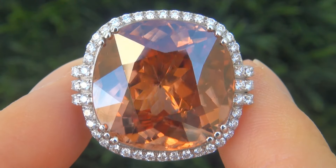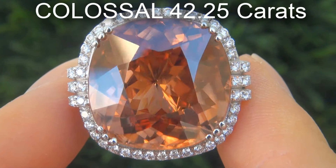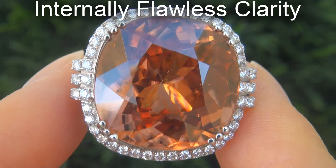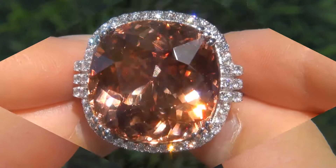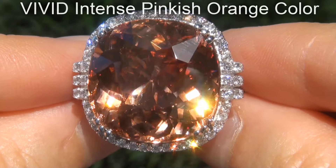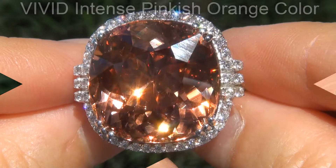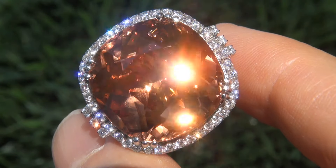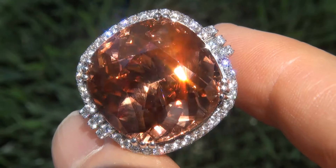The pink zircon weighs in at a colossal 42.25 carats with internally flawless clarity and displays the highly sought after vivid, intense pinkish orange color. Take a close look at the extraordinary gem and note the amazing exotic color and healthy saturation.